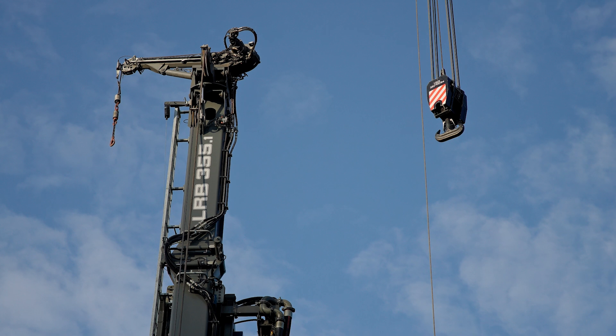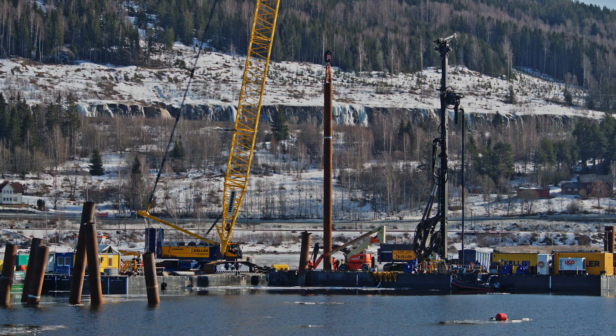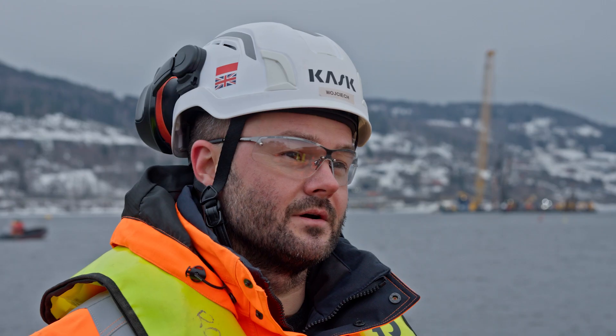For the drilling works we're using a Liebherr 355. The reason why we chose this rig is the weight of the piles — it's the driving factor for using such a rig on this project.